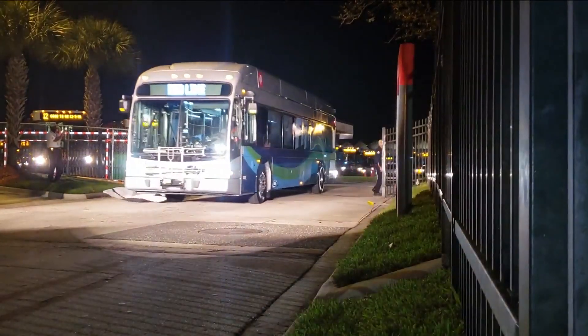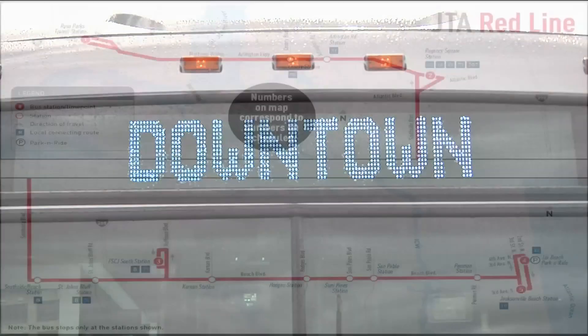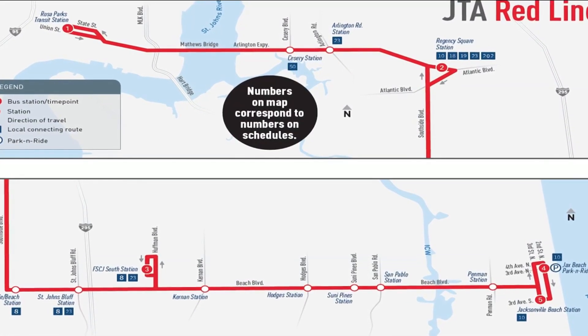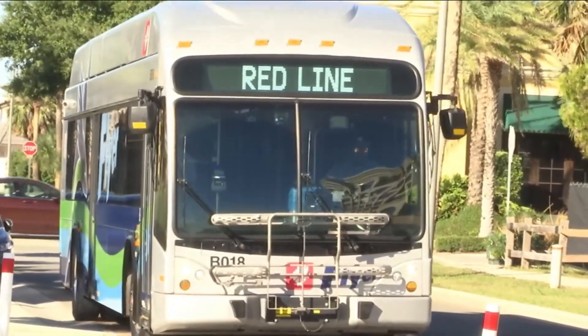Breaking through the banner, JTA rolled out the new Red Line First Coast Flyer. It operates from downtown to Jacksonville Beach using the Arlington Expressway, Southside Boulevard, and Beach Boulevard. The new route replaces the beach shuttles and stops about every mile with 10-minute frequency during peak hours.